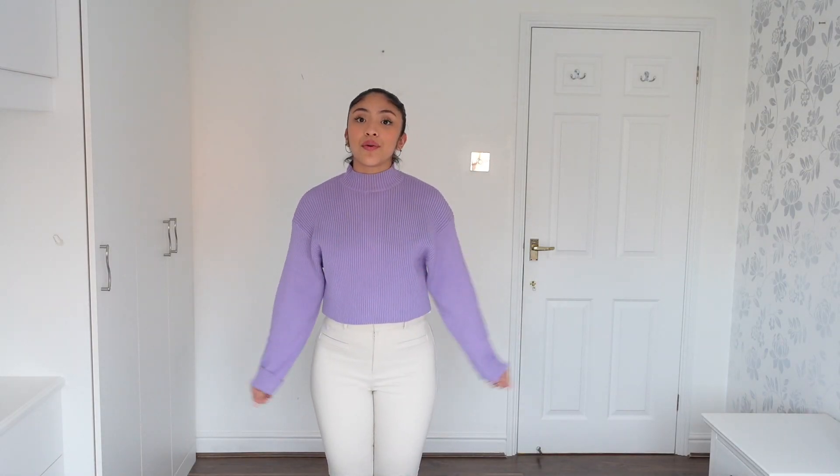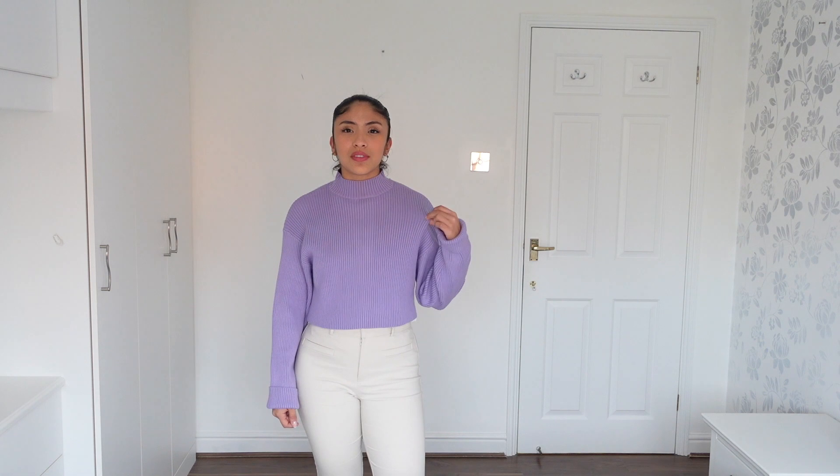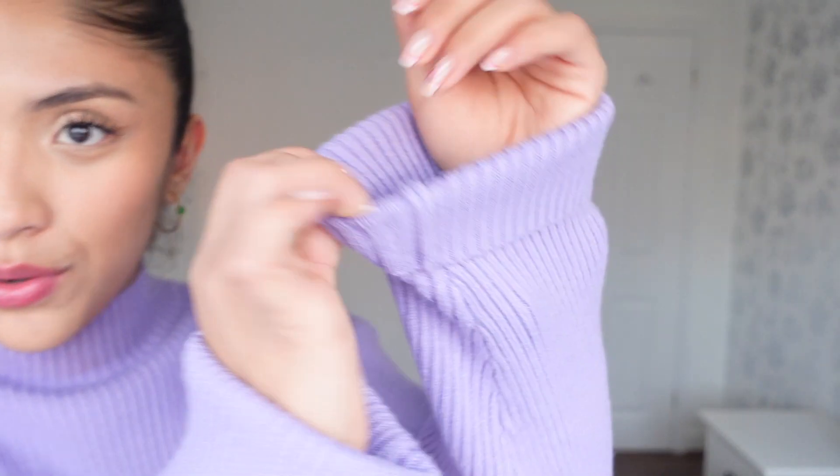The next thing I got was this purple turtleneck jumper. It is a ribbed material as you can see. I really liked it and it was on sale — this was from Bershka so it was £18. The material is really really thick and I was trying to find something that would pop colour because I didn't want to wear just white or black. So this was really work appropriate and quite cute. I was quite lucky to find this on sale.